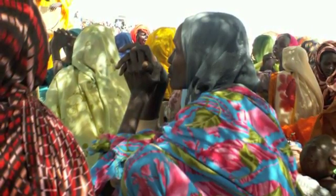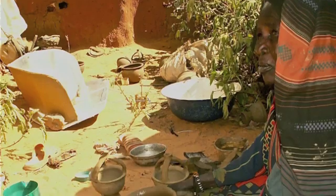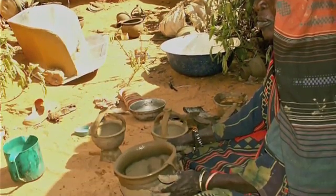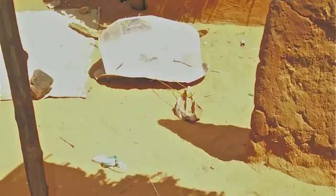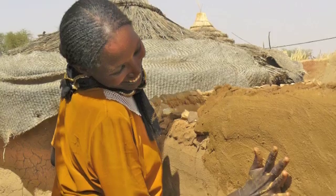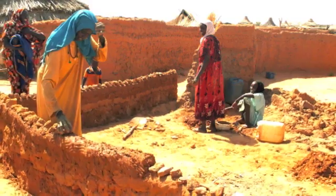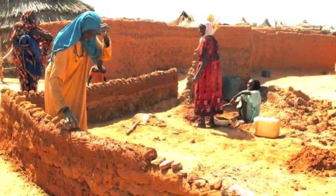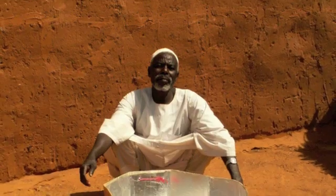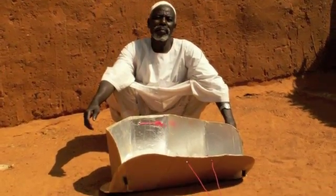Women can leave their food to solar cook in the sun while they sit in the shade and do other things, like making pots or braiding hair. One woman told me she likes the solar cooker because it gives her more time to work on building the walls around her house. Even men like solar cookers since it allows them to make their own tea while their wives are out building the walls.